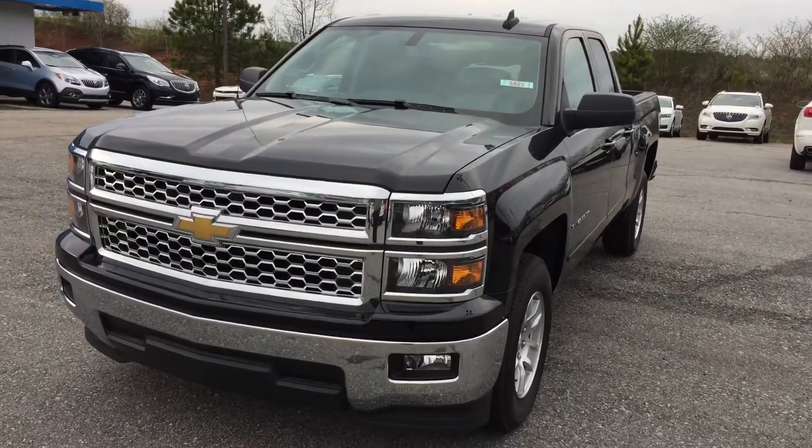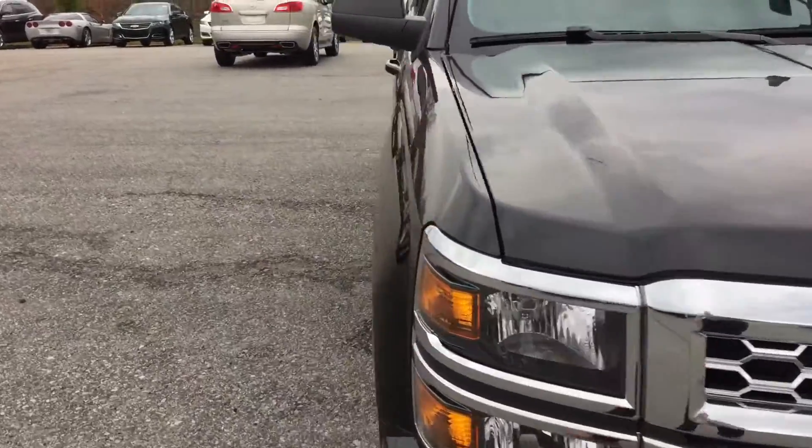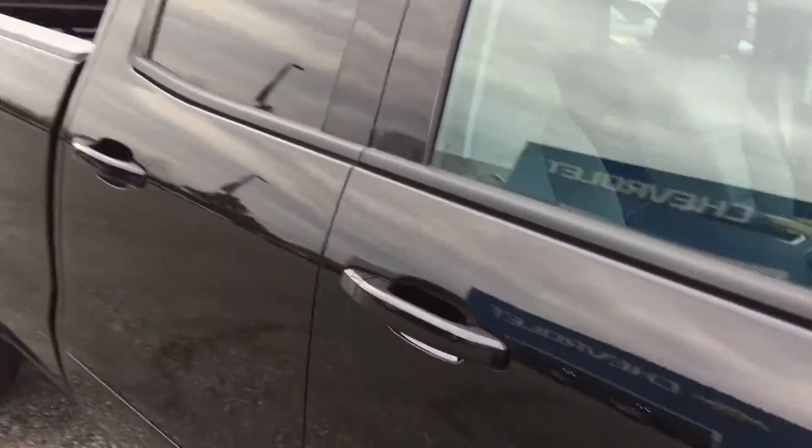Hey Daniel, this is Brandon Ryder with Jeremy Burr Chevrolet. I want to show you this 2015 Silverado LT. Very nice truck, it's only got 21 miles on it.